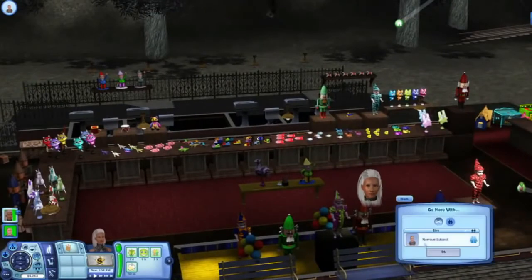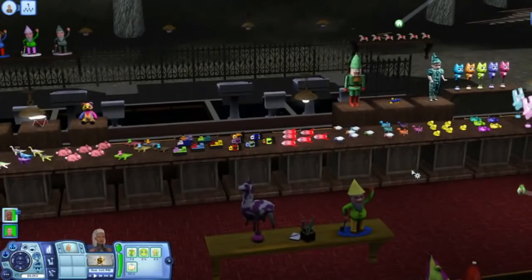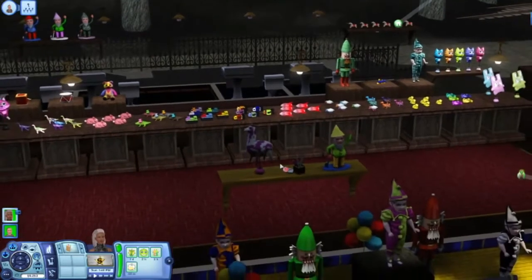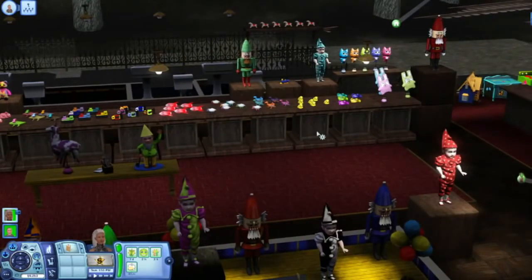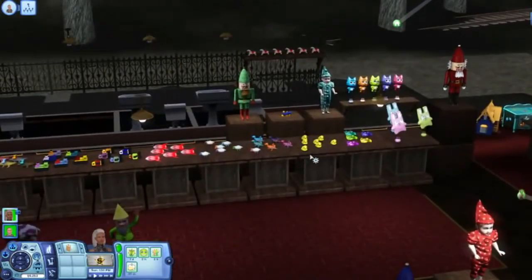This is also the very first time we've ever released a venue on The Sims 3 Store that includes premium content from the world. This venue actually has the premium content for the world built in. We've never done this before, but we could not pass up the opportunity to take this toy factory concept into a full toy store.